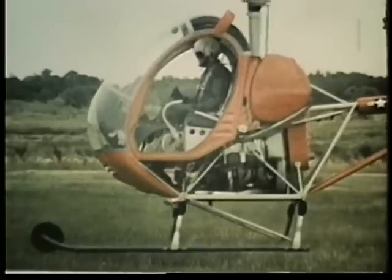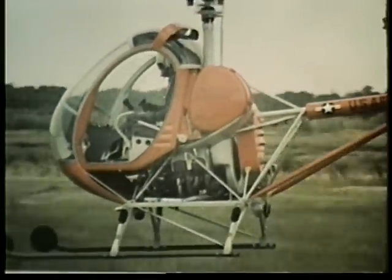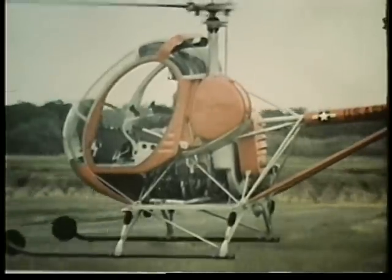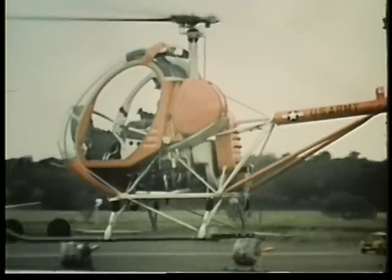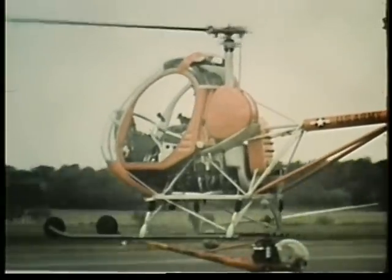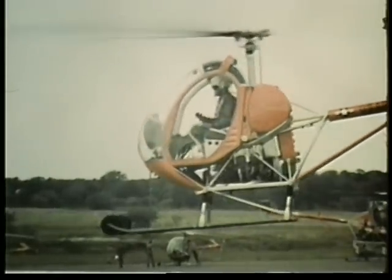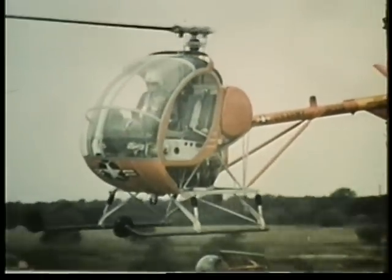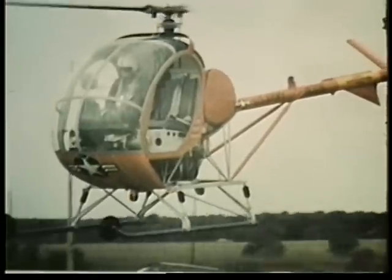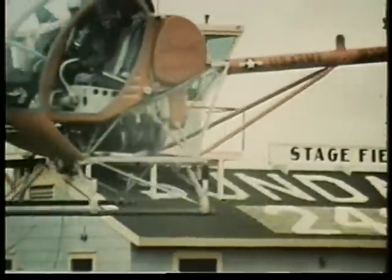As the helicopter rises slowly from the ground, the student realizes that for the first time he is performing all by himself. Due to his thorough training, he does well, and suddenly he has a sense of exultation and confidence. He begins his fly-by in front of the observation tower. And a helicopter pilot is born.